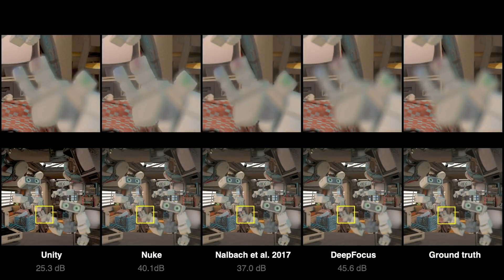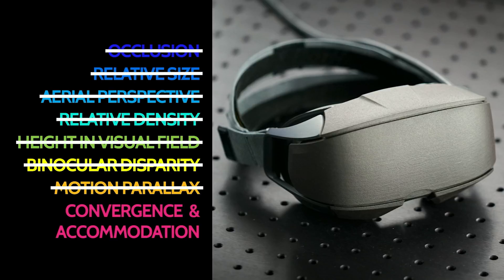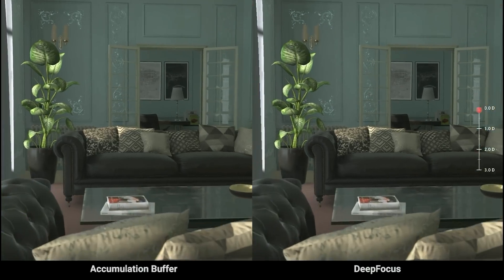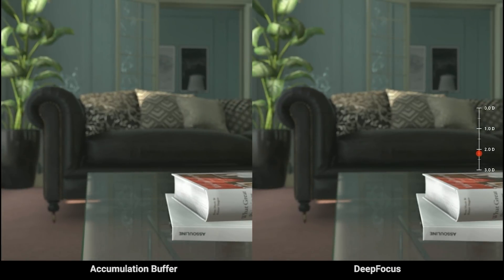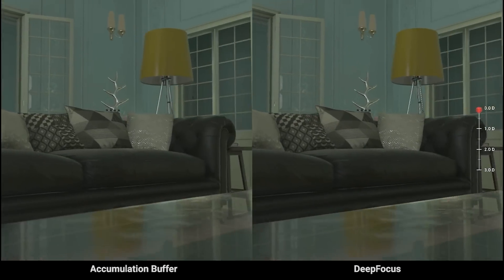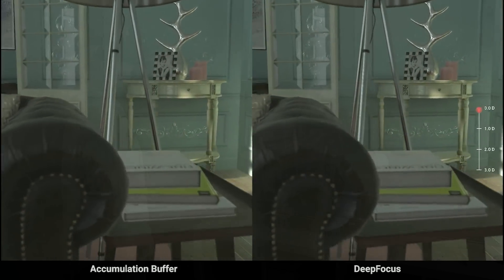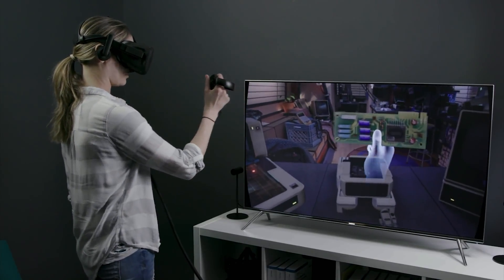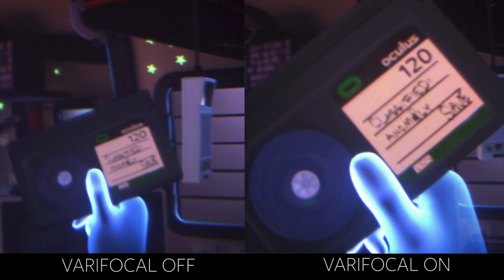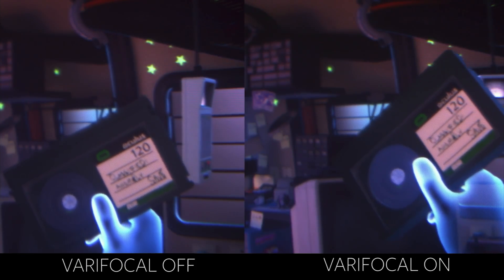So now we know our future headsets will need eye tracking and multifocal displays, because those are two of the major things missing to finally achieve the perfect display — to truly make it impossible to distinguish reality from virtual reality. Things are more complicated than they look, and in this still-maturing stack, we're discovering all these things together. We're still very far from the results needed, but getting closer very fast. Varifocal displays are already possible to build and might even be part of the real Gen 2 of VR.